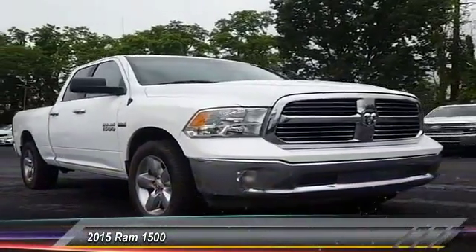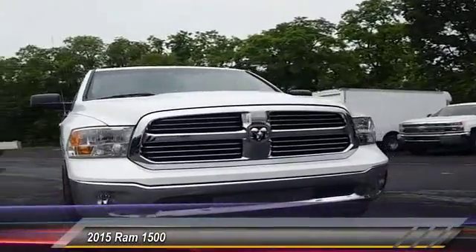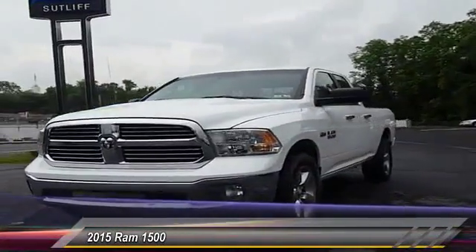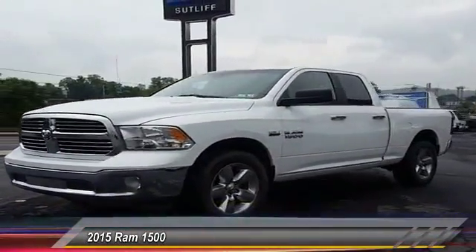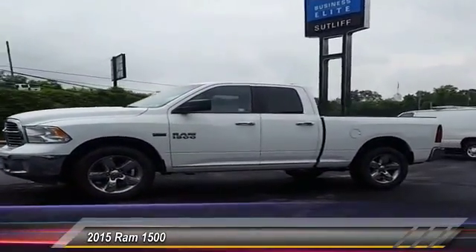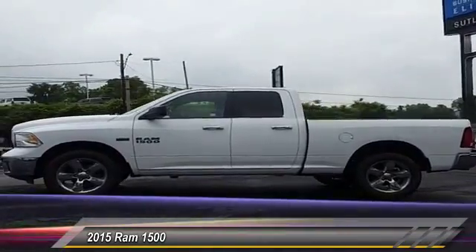The 2015 Ram 1500. When the Dodge Ram 1500 went against the Chevrolet Silverado, Ford F-150, and Toyota Tundra — which are all excellent trucks in their own right — the Ram took home the prize for its well-rounded strength and is priced below $30,000.